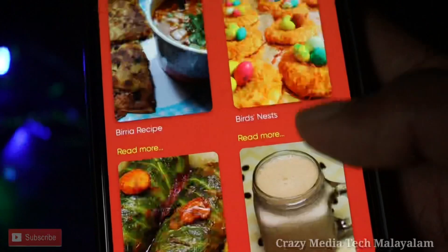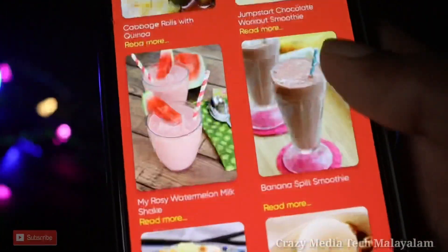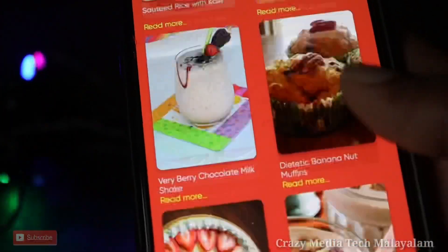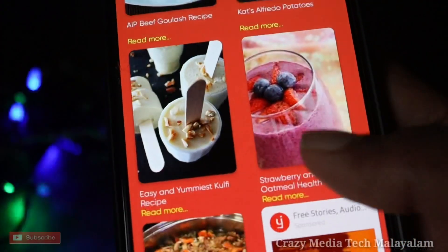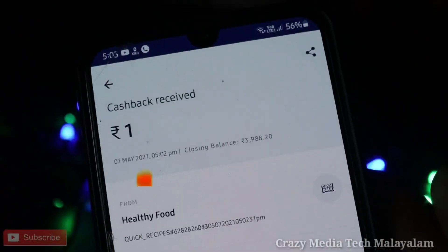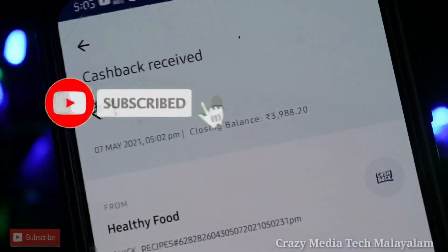There are many food recipes here, but there are no other recipes in any other app. Try it and add value. Please like, share, and subscribe. Until then, bye!